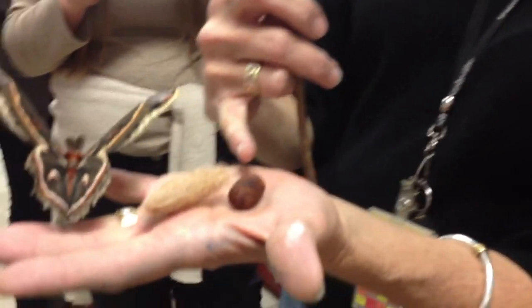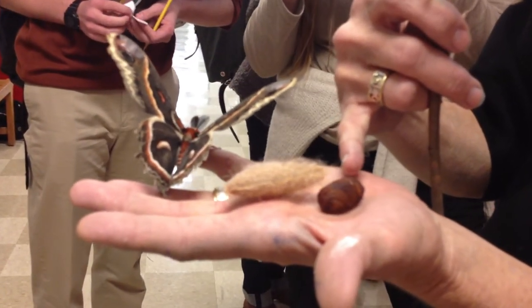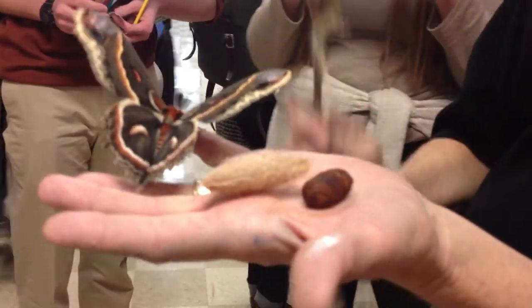And then what happens is, this softens up, and he emerges from this pupa, and pumps all this fluid into his wings.